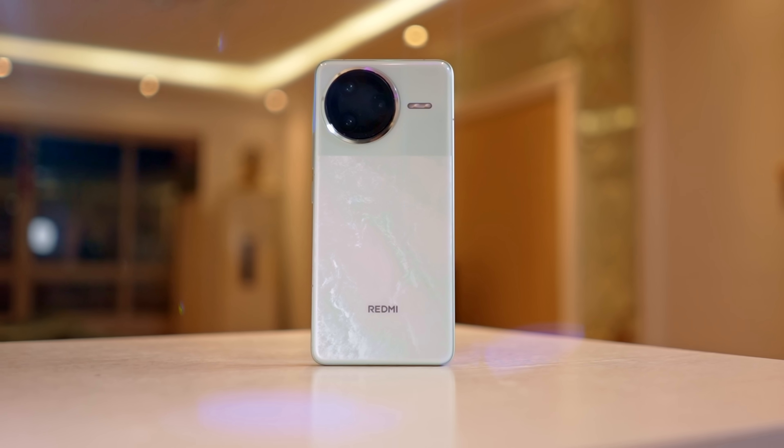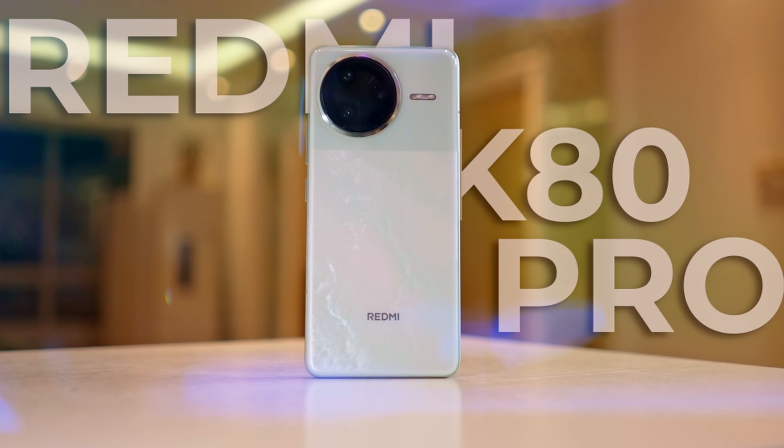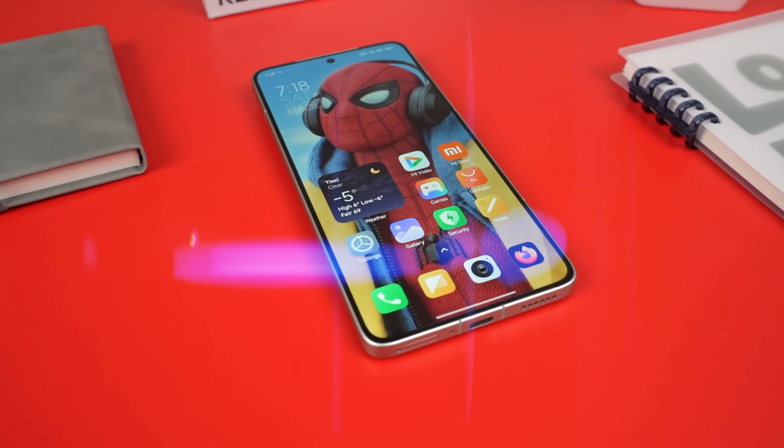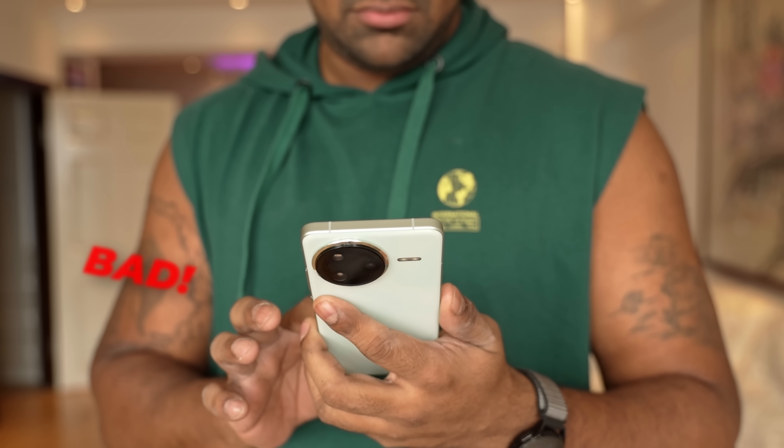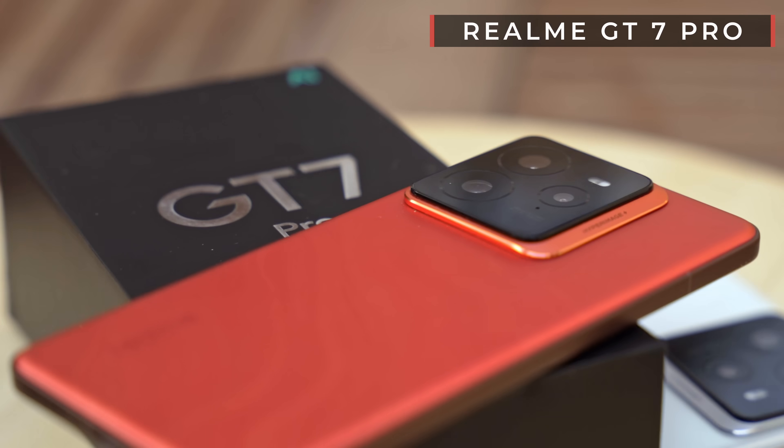This is Redmi's new flagship phone, the Redmi K80 Pro, and from an expectations perspective, I'd say it's a bit of a mixed bag — there's some good, there's some bad. For example, like the GT7 Pro, the K80 Pro also happens to be the cheapest way for you to get your hands on a Snapdragon 8 Elite.